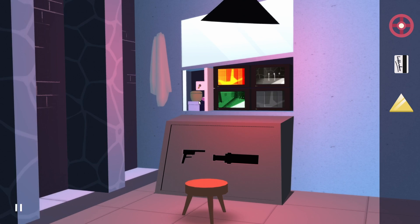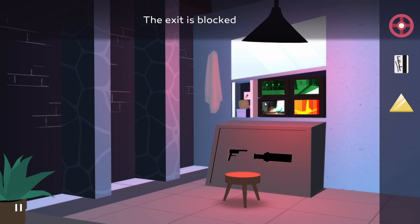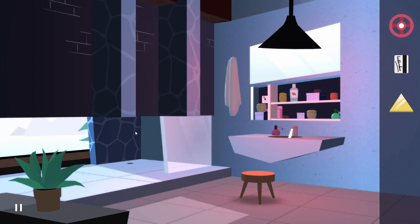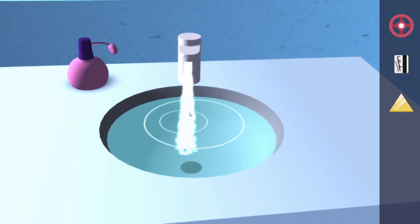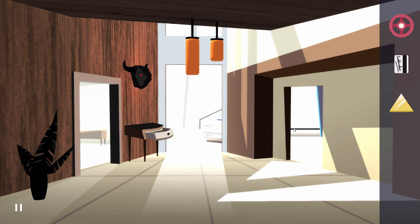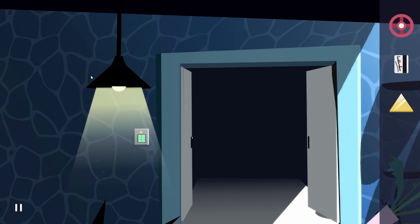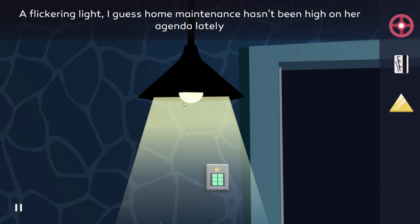I am going to leave it like this for now and try to make my way all the way outside. The exit is blocked — seriously? Let's open this back up. Turn this off. So we're going to have some water here in case we need it. I am going to try to make my way all the way outside. So that worked. I don't know what's happening with this light bulb though — a flickering light. I guess home maintenance hasn't been high on the agenda lately.